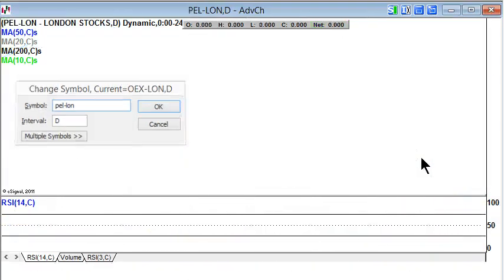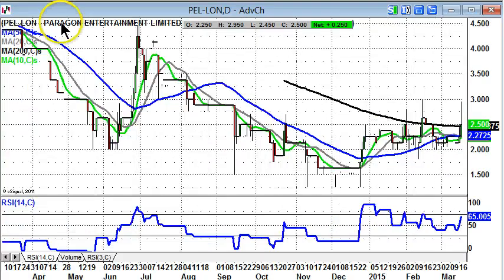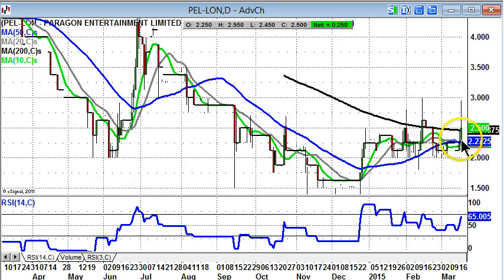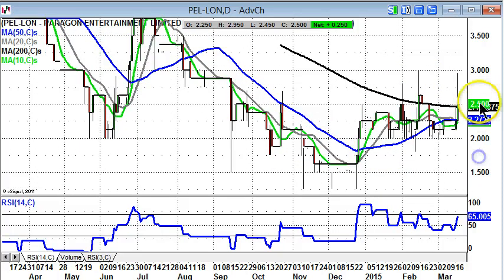Finishing off with Paragon Entertainment, which we haven't looked at very much here on the bulletin board heroes, but it looks as though something's going on in terms of an inverted head and shoulders pattern. There was a bear trap in November, December, January below 1.5 pence, and higher lows since then. We had a decent end-of-day close above the 200-day moving average, currently at 2.4 pence — we closed at 2.5 pence yesterday.